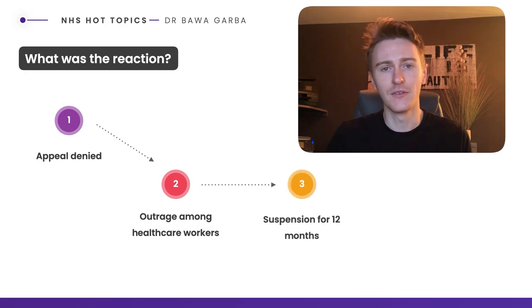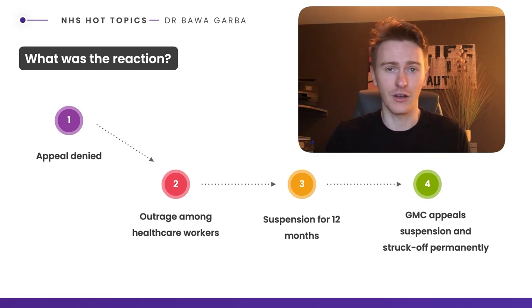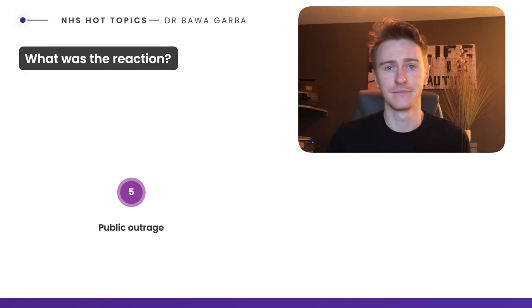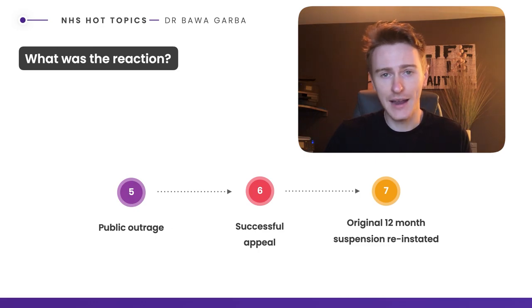Despite this, she was suspended from medical practice for 12 months by the GMC. The GMC then appealed, trying to get her permanently removed from the medical register, but this was initially believed to be disproportionate to her original offence. However, the GMC pushed this appeal and actually got her permanently struck off the medical register. This led to even more outrage amongst junior and senior doctors. Subsequently, a successful appeal reinstated the original 12-month suspension, so she was allowed to practise medicine again after one year.